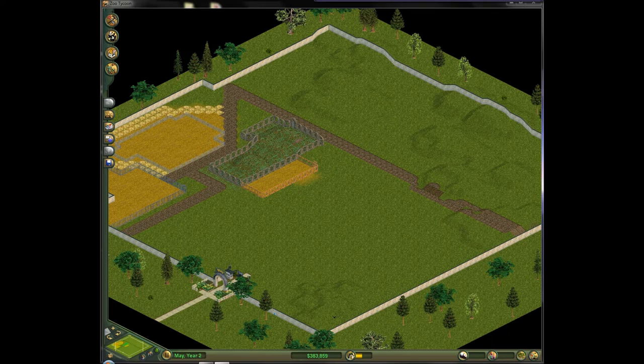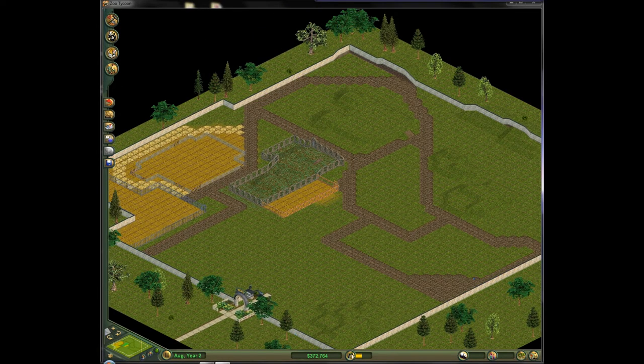First, the main trail went in along with a few test exhibits. At this point, I realized that the small grass map was too small, but I made it work with a few adjustments and compromises, adding more exhibits and animal houses along the way.